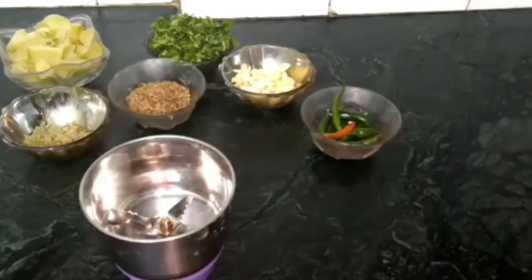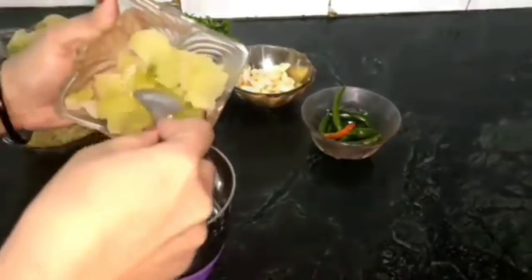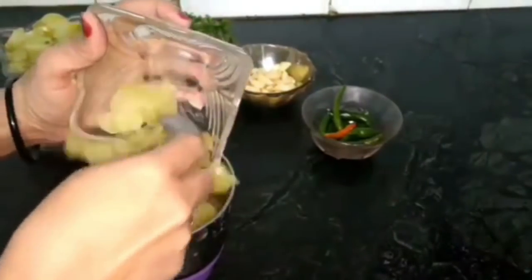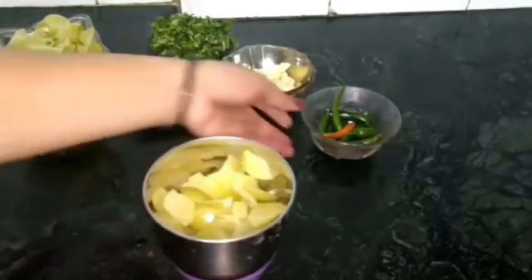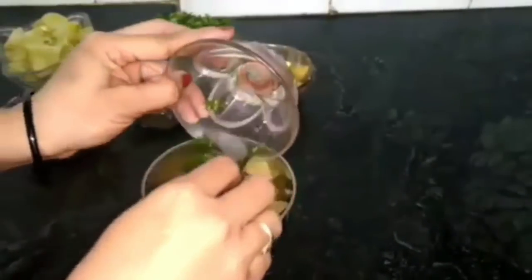I am using a bowl to prepare this. I have to blend it two times to get it into a very good shape.